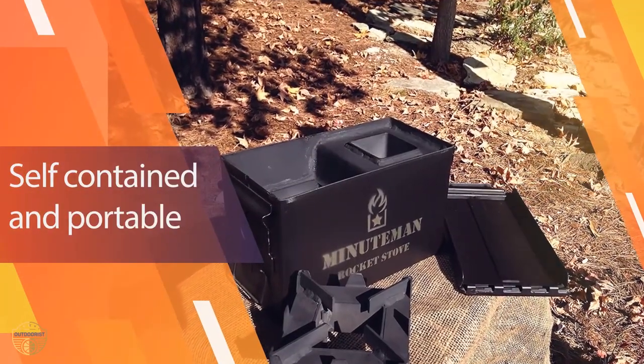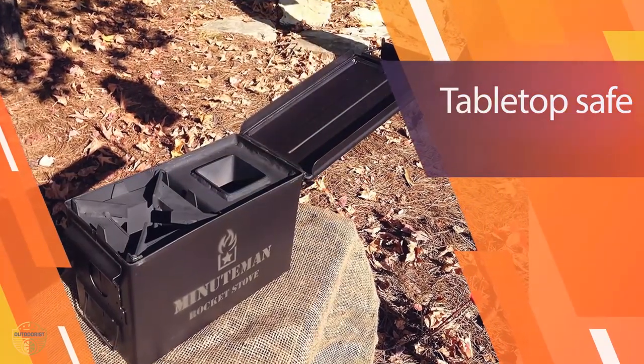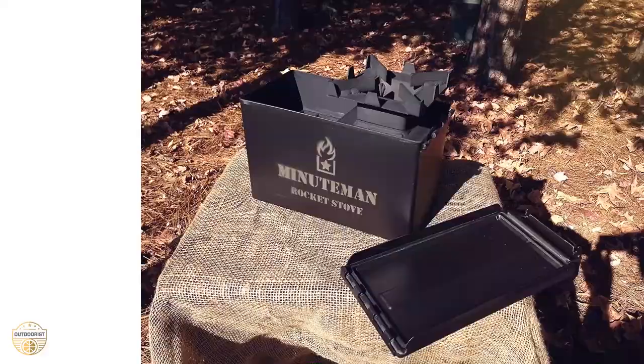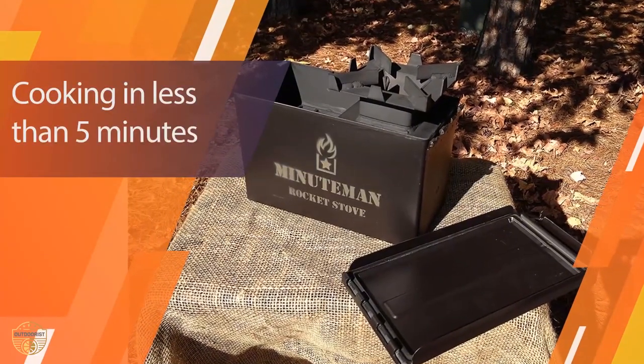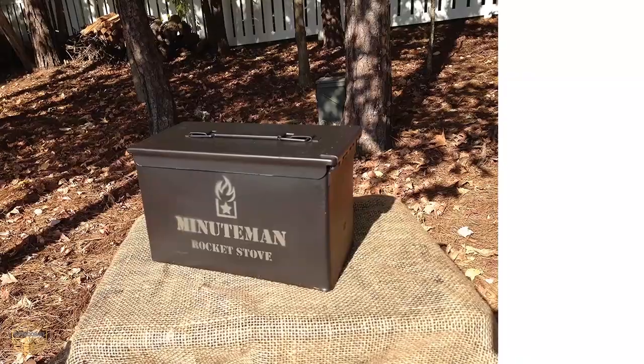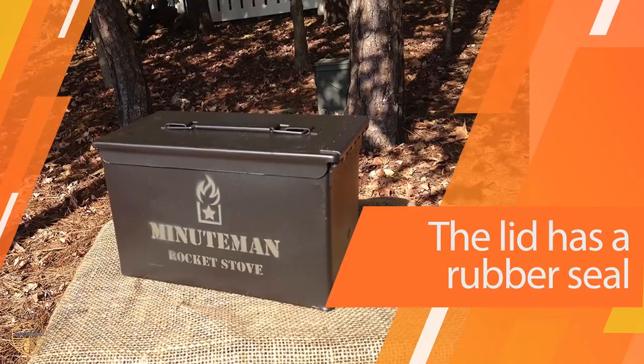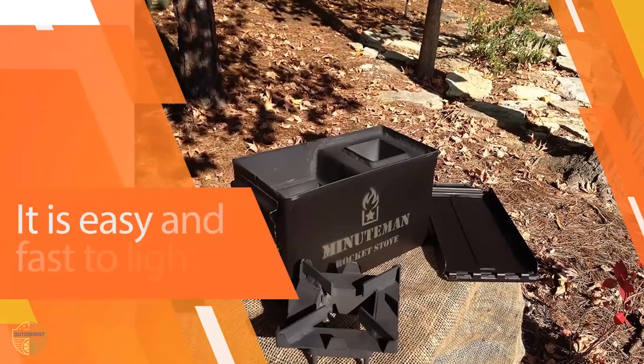This pan features the revolutionary R-series cooking system — the world's first cookware that can provide heat to the food and cool heat to the surface of the cookware. While maintaining the ideal temperatures inside, the high heat makes it virtually smokeless. It also takes far less fuel than other rocket stoves — only one-tenth of the fuel needed for a traditional open fire.